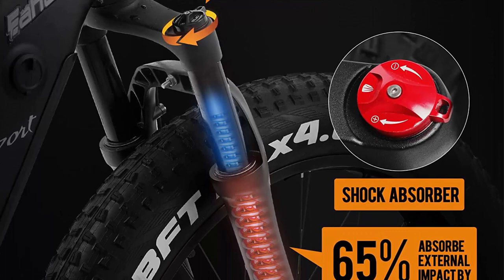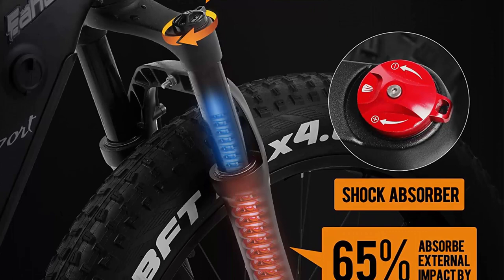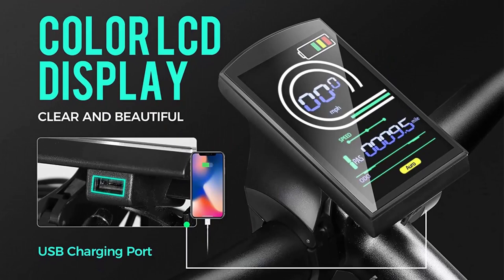The Ihora XC300 Max features an upgraded larger capacity lithium battery — plenty for a day's adventure or most trips to travel and back.